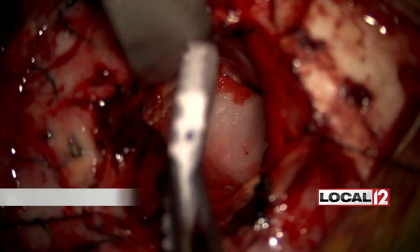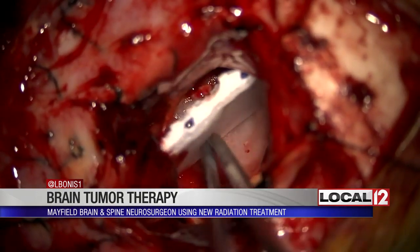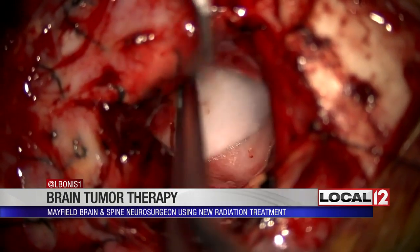We do want to warn you, we are going to show you the placement of this in real-time surgery video, courtesy of Mayfield, and it is medically graphic video. This is actually Dr. Vince Napoli placing what's called the Gamma Tile Therapy into the brain for treatment. It treats something called GBM, or glioblastoma multiforme brain cancer.